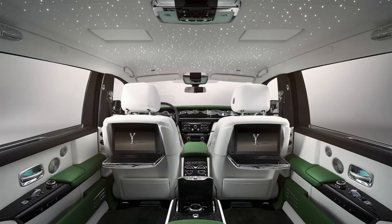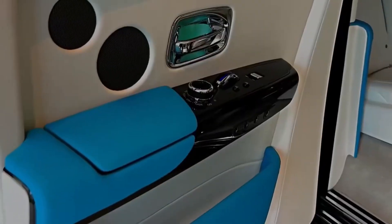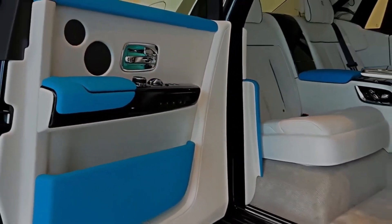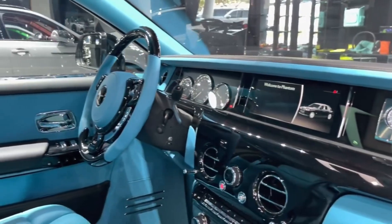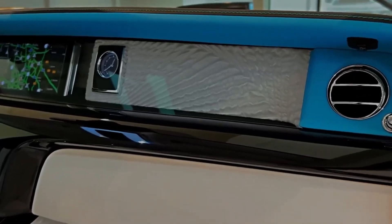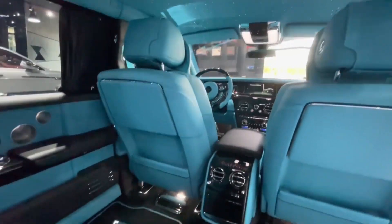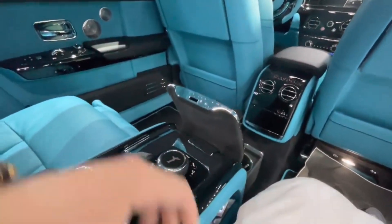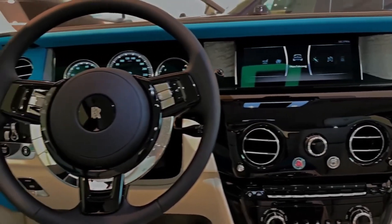Interior design: the interior of the 2024 Phantom is even more impressive than the exterior. It is a haven of opulence and comfort, with high-quality materials and finishes everywhere you look. The seats are upholstered in the finest leather and are both supportive and comfortable. The dashboard is made from wood and leather, and it features a minimalist design that is both elegant and sophisticated.